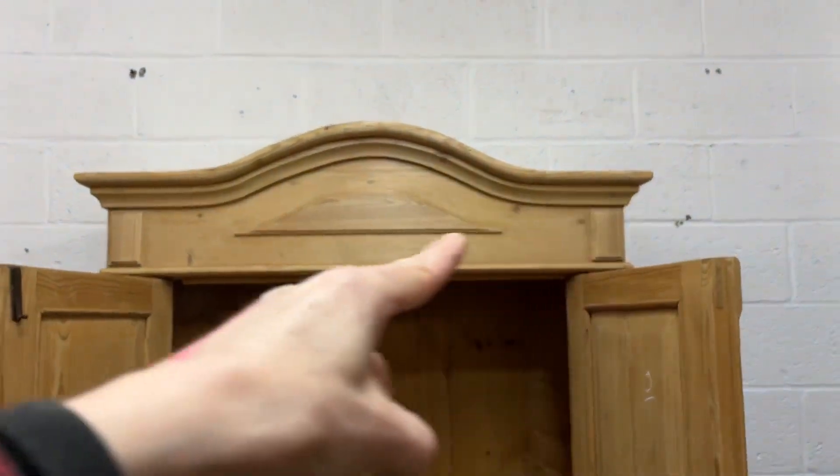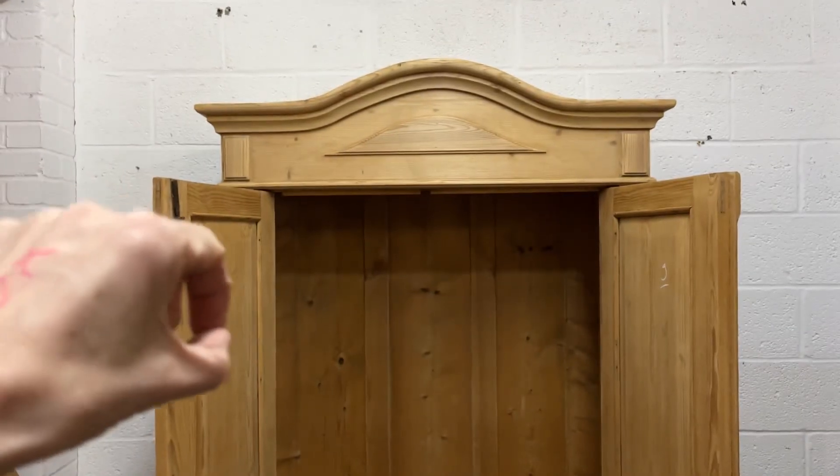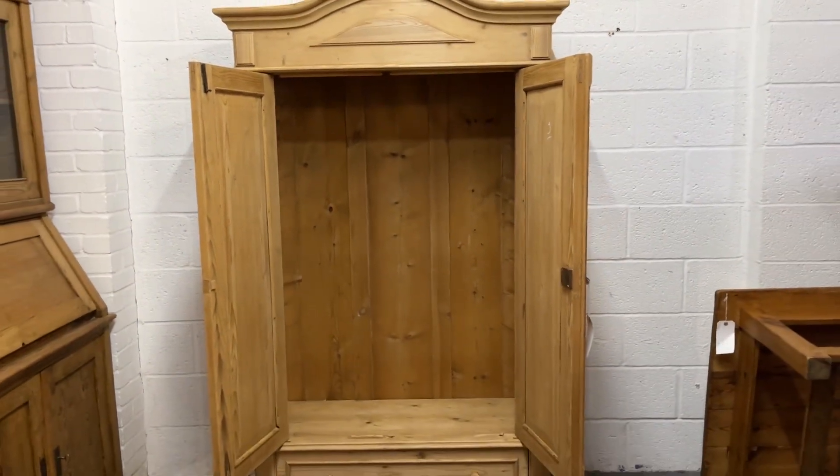It's currently just empty inside at the moment. We can obviously fit a hanging rail at the top if you'd like, or maybe a shelf near the top with a hanging rail underneath it, or we could also totally shelve it for you — just let me know what you'd like.